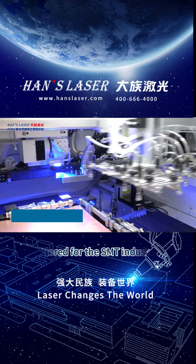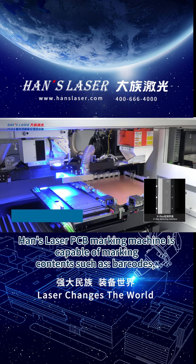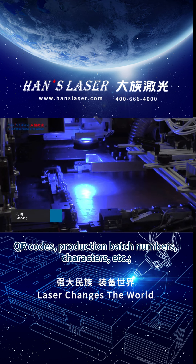Tailored for the S&T industry, HEN's laser PCB marking machine is capable of marking contents such as barcodes, QR codes, production batch numbers, characters, and so on.